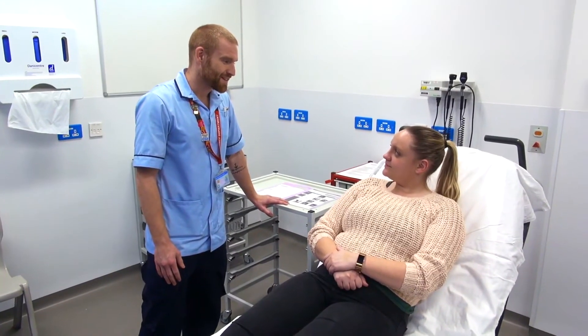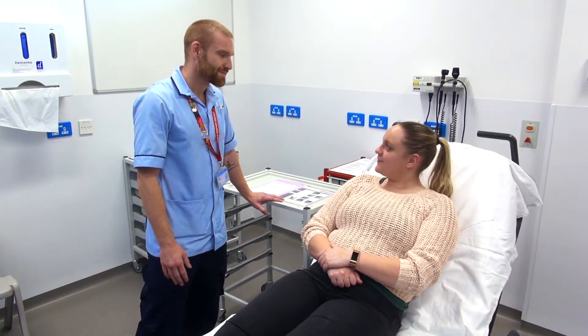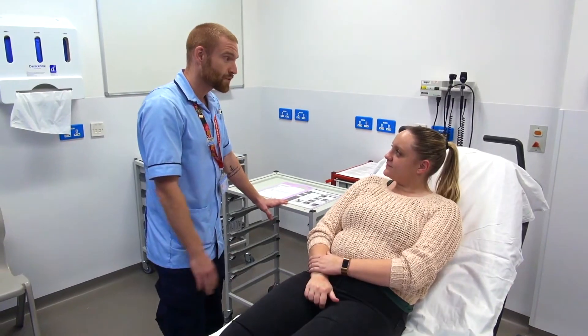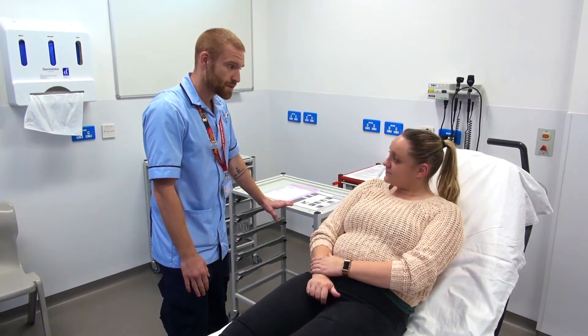Hello, my name's Alistair, I'm one of the nurses. What's your name? My name's Anna. Hi, nice to meet you Anna. So today I was going to do a set of neurological observations. Is that okay with you? Yeah.